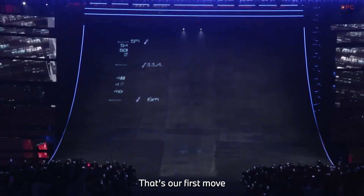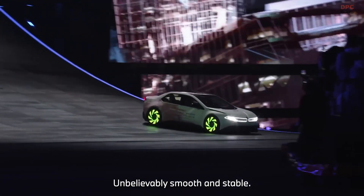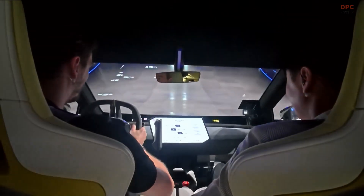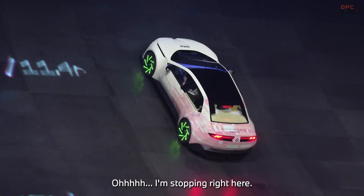BMW is packing plenty of practical innovation into the Vision Driving Experience as well. The regenerative braking system now handles 98% of braking, which is 25% more effective than current BMW electric models. The company also claims the braking is much smoother, making everyday driving even more enjoyable.